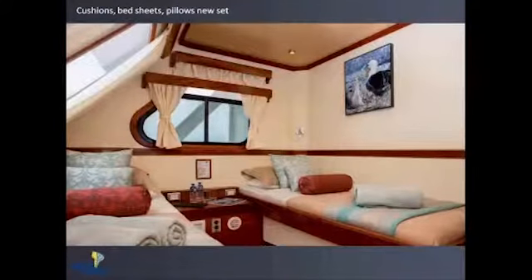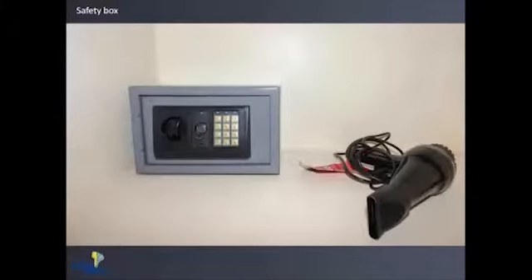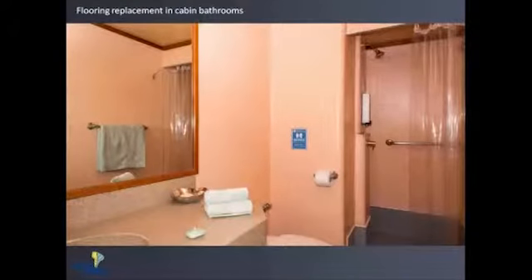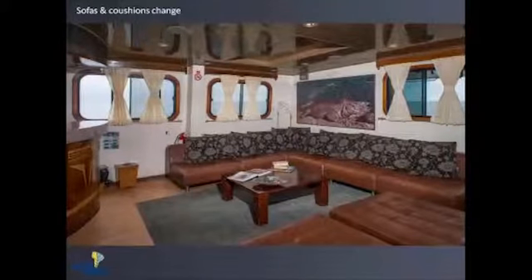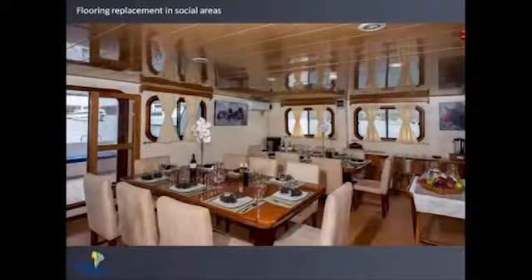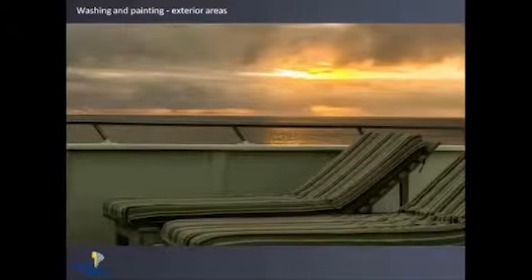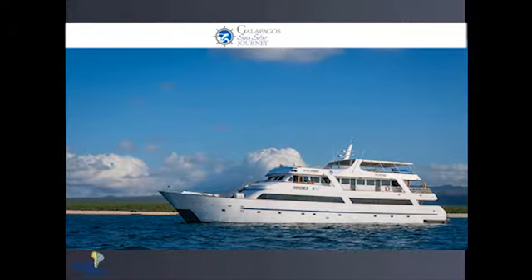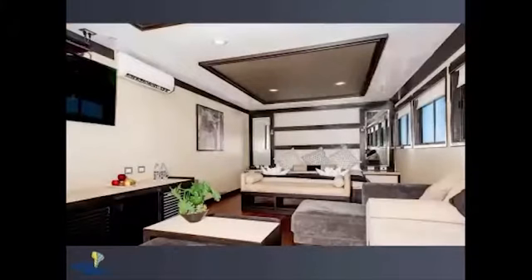The cushions, bed sheets, and pillows were updated as well. This ship has comfortable areas and all cabins have a safety box. It is a really spacious and nice ship in order to cruise the Galápagos Islands. The Galápagos is an iconic place where you can relax and discover nature from Ecuador. The exterior areas were also updated last year for passenger comfort, and the ship has a jacuzzi and sunbeds for relaxing.